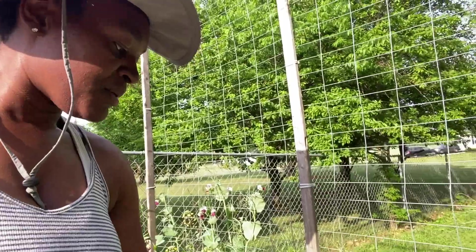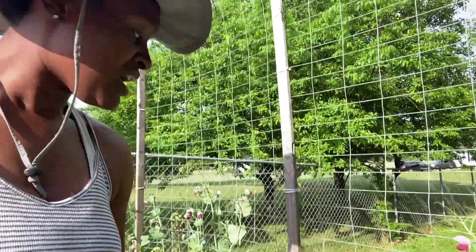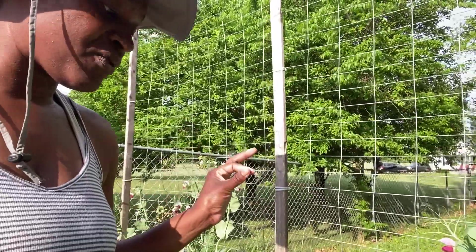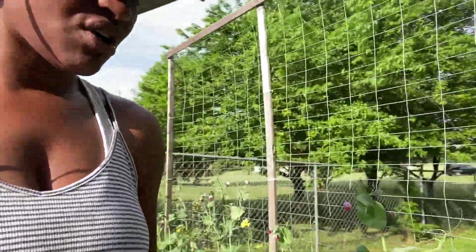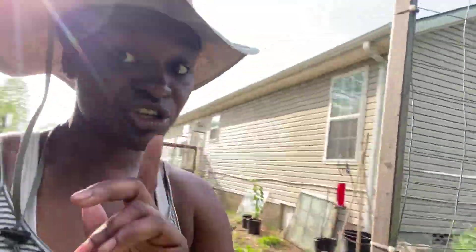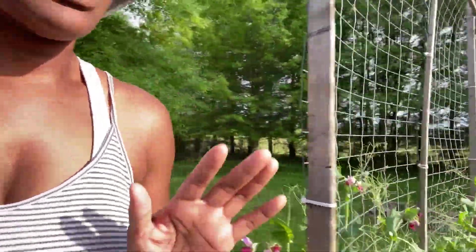This is a plant that's gone to seed but it is covered in aphids. The aphids have come out full force — they did not hold back at all. So I'm going to be planting some nasturtium, which is really good for battling aphids, so I'm definitely going to put some of those out.